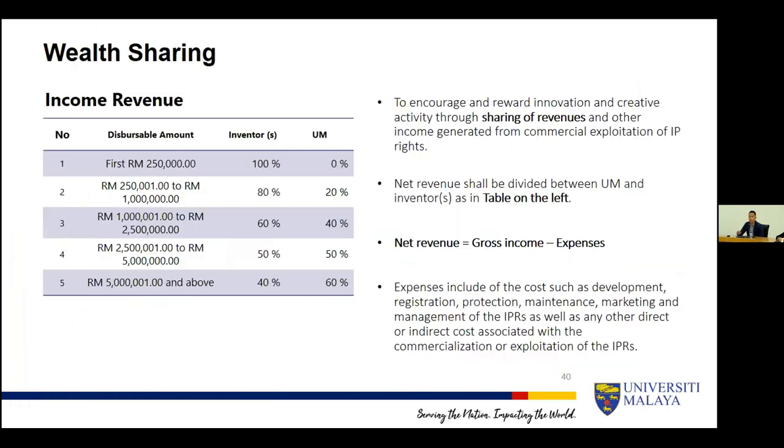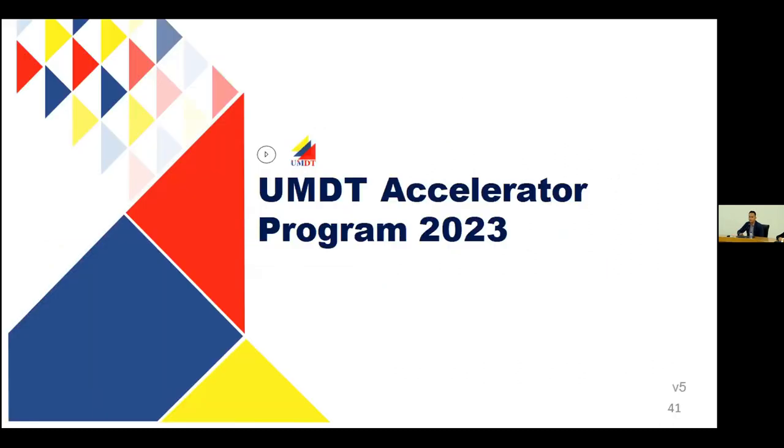Regarding wealth sharing: for the first 250,000 ringgit in revenue that inventors receive, it goes back to the inventors according to their distribution and UM takes 0%. For the second tier, anything between 250,000 to 1 million, 80% goes back to the inventor team and only 20% goes to UM.